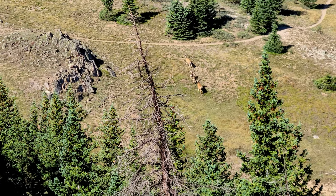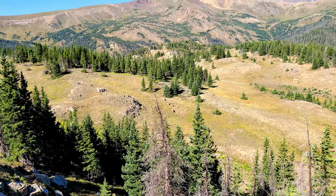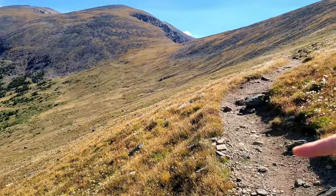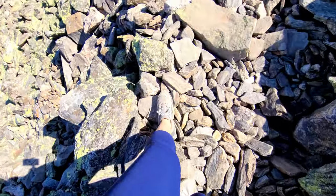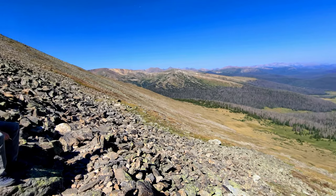Colorado has been getting hit with a lot of smoke from California wildfires — there are days where we can't even see the mountains from our house. So we're lucky how clear it is today because it hasn't been like this. We also spotted those deer again — they've got babies! Once you get out of the forest area below, it is all alpine. The whole trail goes right along this edge all the way over and up to Mount Chapin — truly colorful Colorado.